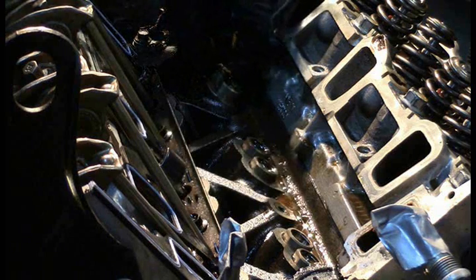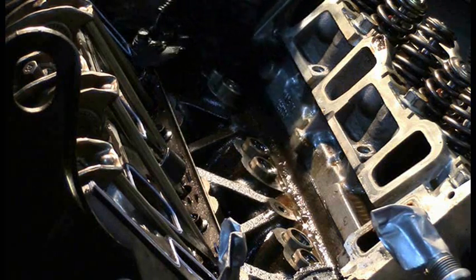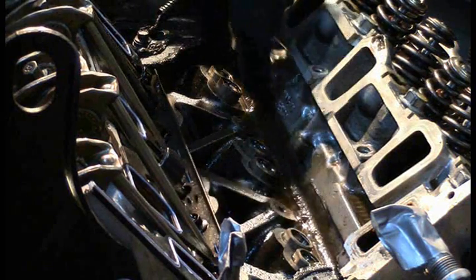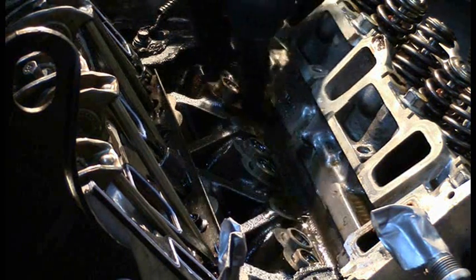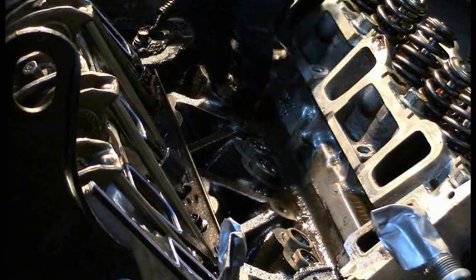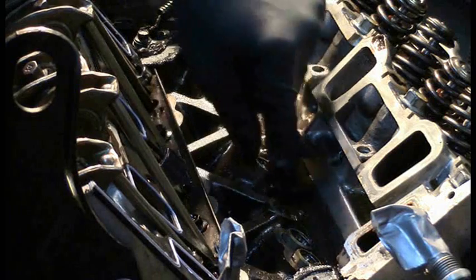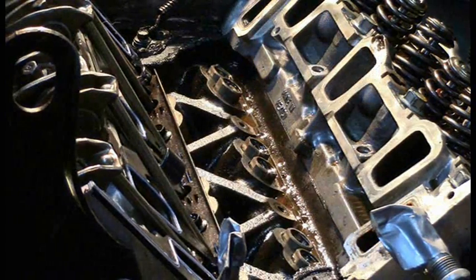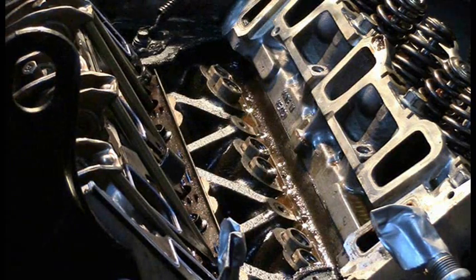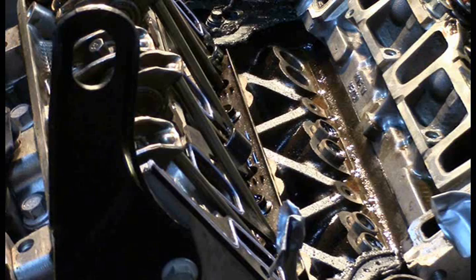Usually you can just remove these lifters with your fingers. If not, a really good way is to use a strong magnet and work them loose. If you spray some carburetor cleaner on them while you jiggle them around with the magnet, that'll usually free them up too. These are coming out pretty easily, so let's see if we can get a collapsed one and a good one and find a difference.